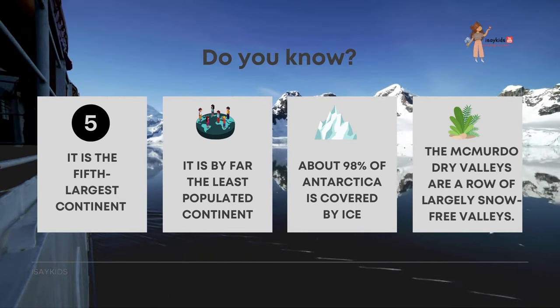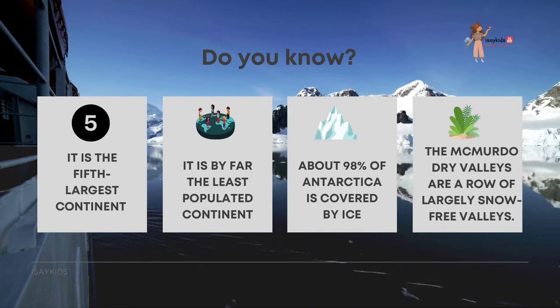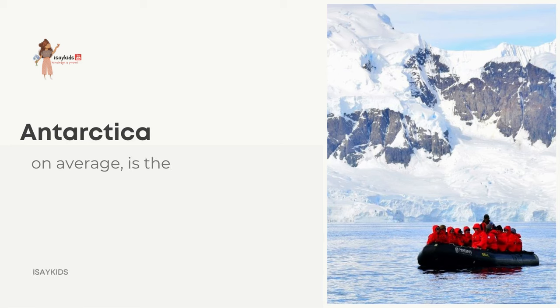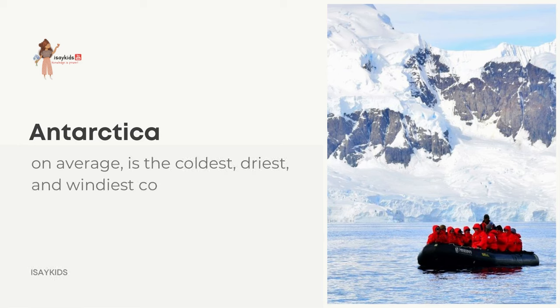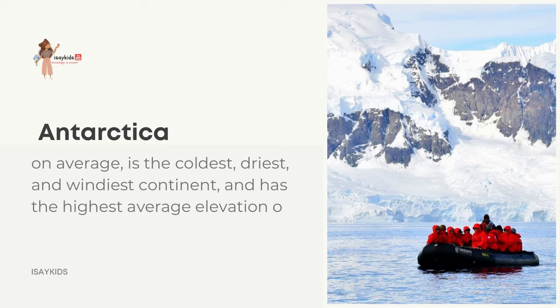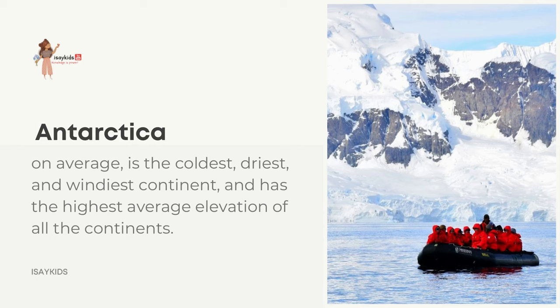The McMurdo Dry Valleys are a row of largely snow-free valleys. Antarctica, on average, is the coldest, driest, and windiest continent, and it has the highest average elevation of all the continents. The wind speed can exceed 350 km per hour, and most of the continent is higher than 3 km.